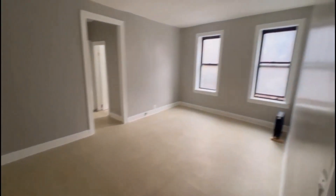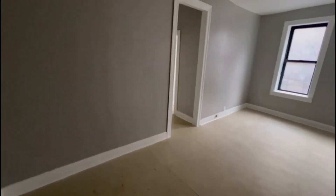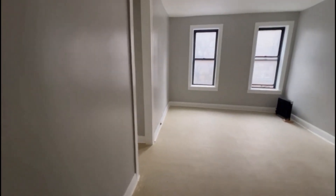Moving on to your living room — very spacious, two large windows facing the exterior of the building. You get great natural light.